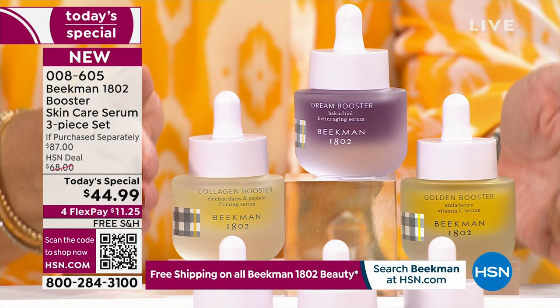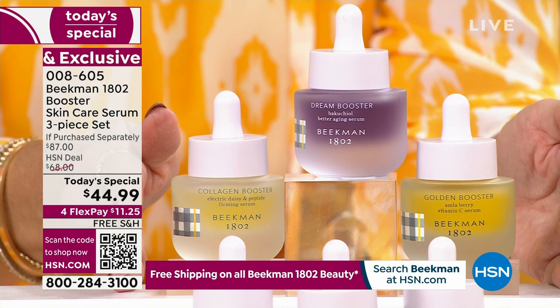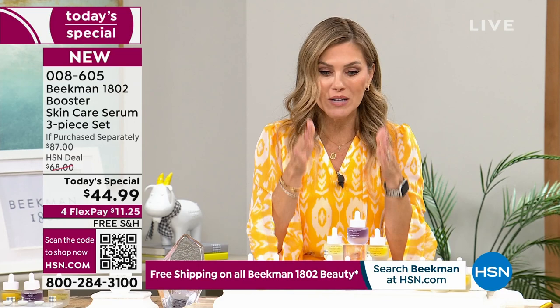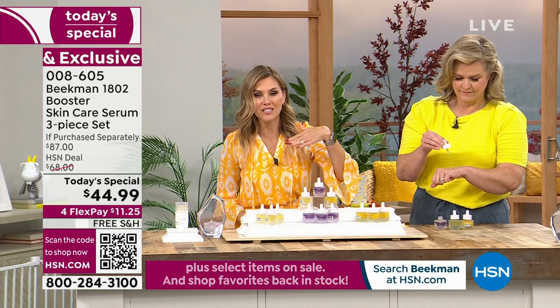We've put together the all-star squad — the Skin Essentials system. It's so easy. You're literally dropping in the Collagen Booster, the Dream Booster, and the Golden Booster. If you pick the assorted collection, you're getting a bottle of each. Locking it in on auto-ship means you get that Today's Special price whenever you want your next shipment — every 30, 90, or 150 days. You customize it to what you need.